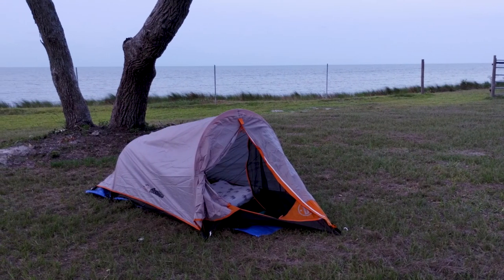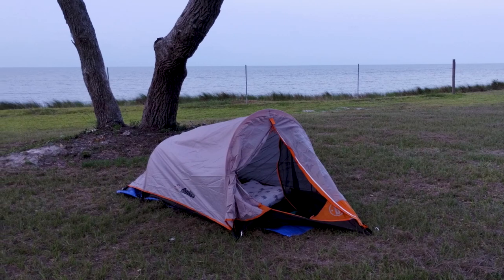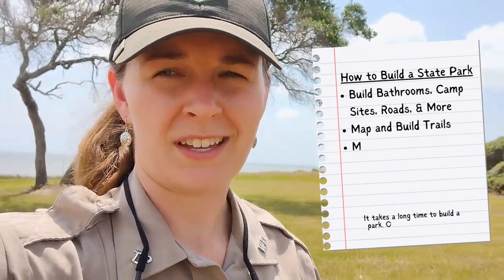No state park experience is complete without staying the night in a tent. Now, you're probably wondering when this park is going to open. We bought this park back in 2020 and we're trying to gear it up to open to the public. It's going to take some time — the estimated date is around 2029. It takes a lot of time to build a park, all the infrastructure and everything, and that's the reason for the later date.